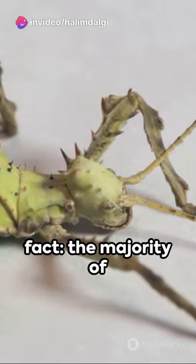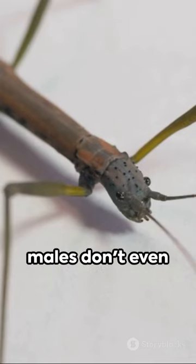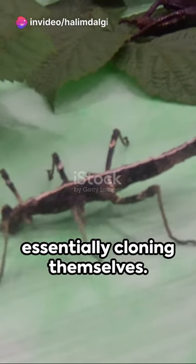And here's a fun fact: the majority of stick insects are females. In some species, males don't even exist. Females reproduce through a process called parthenogenesis, essentially cloning themselves.